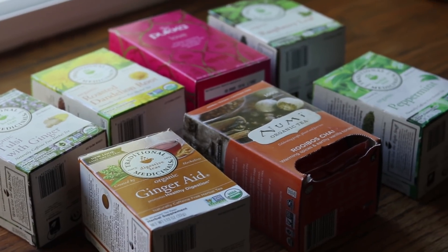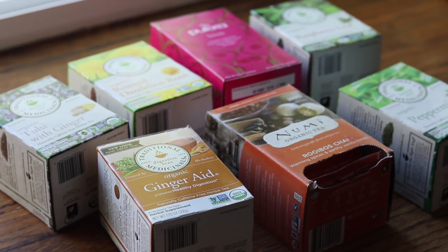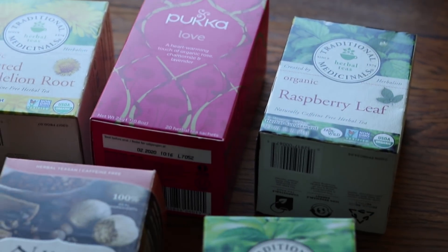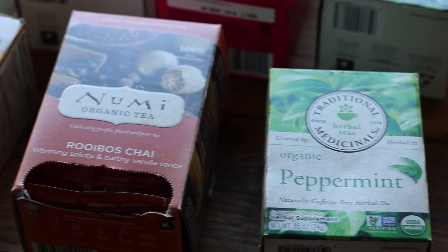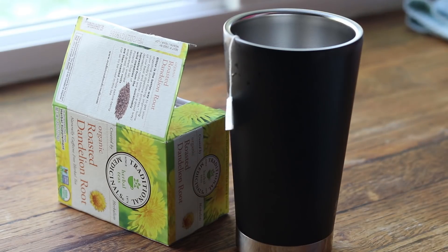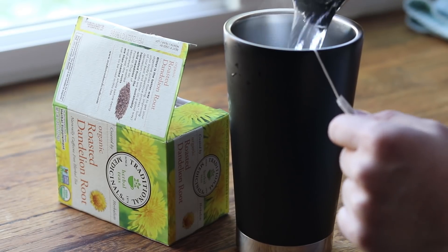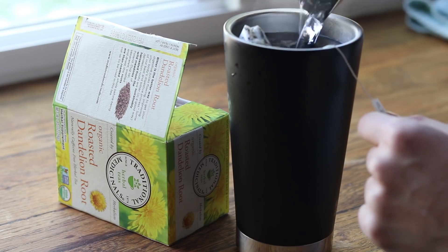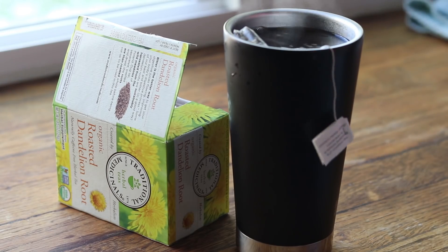You already know this, but hydration is key when you're trying to clear your skin. I personally don't enjoy drinking water all that much, so I've been having a lot of herbal tea — I'll just keep re-brewing the same bag all day. Today I picked a roasted dandelion tea, which is good for your liver, and since your liver detoxifies your system you definitely want to support it.